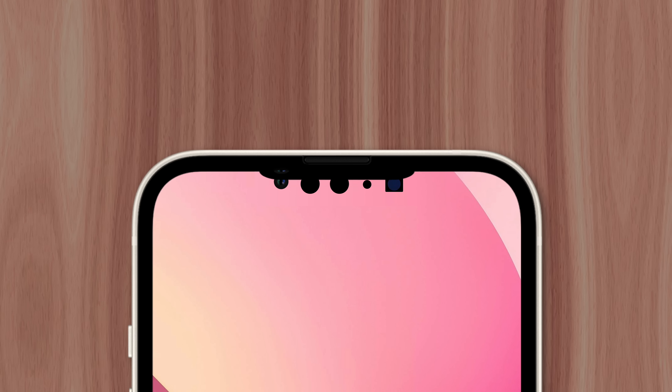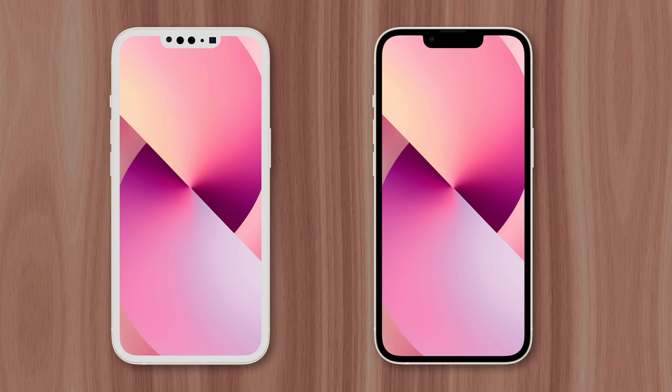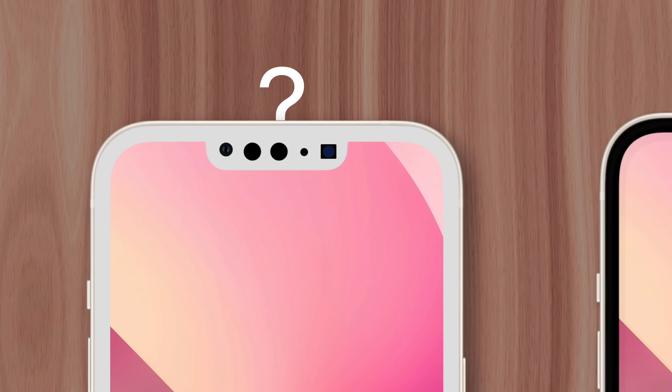If they took the hole punch approach, there'd be a handful of seemingly random cutouts at the top of the display, which would not only look bad but also fail to add any real functionality. In fact, Apple stopped including white bezels on iPhones due to how unsightly the black sensors would look.